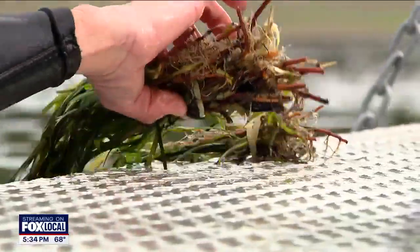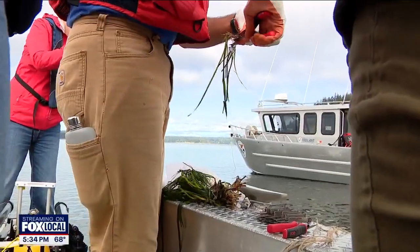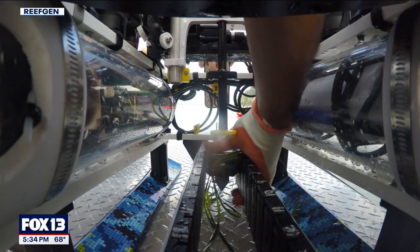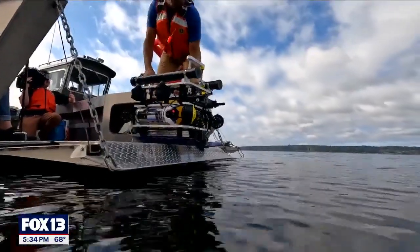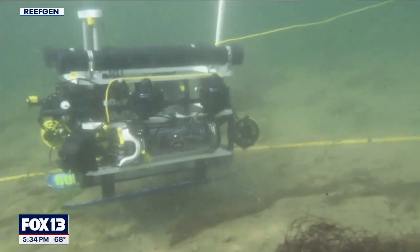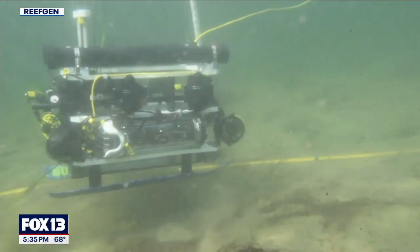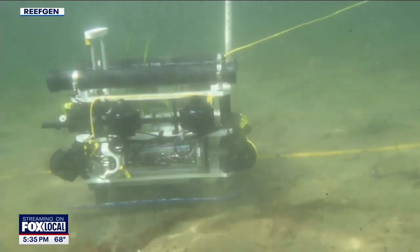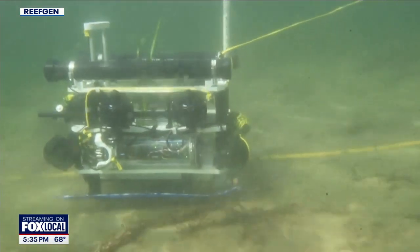We load up the collected shoots, attach them to small metal spikes, and load those into the robot. Then we put the robot in the water and send it off on its way. We call it a grasshopper because it will plant, then kind of hop and scoot a couple centimeters forward, plant again, then hop, scoot, and plant again.